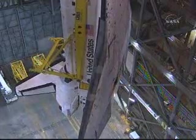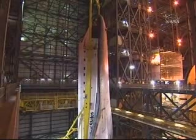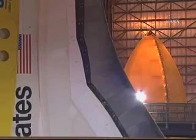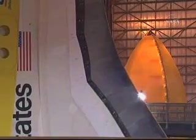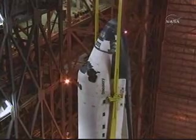Once in this position, we can then begin the process of lifting the orbiter up and over the transom into the integration cell. It takes approximately 12 hours to lift the orbiter and get it into the mate position. Technicians closely monitor the movement of the orbiter and are in radio contact with the crane operators at all times.